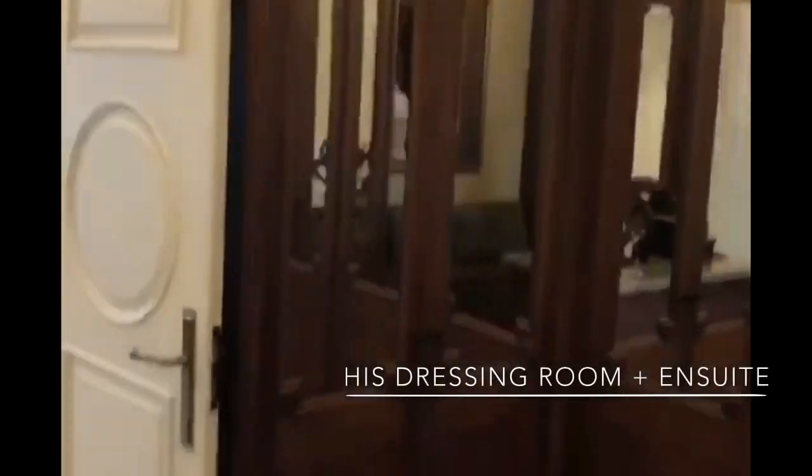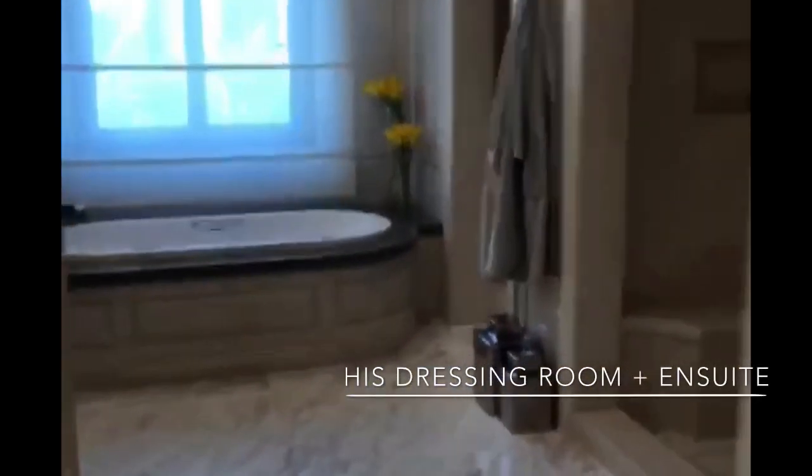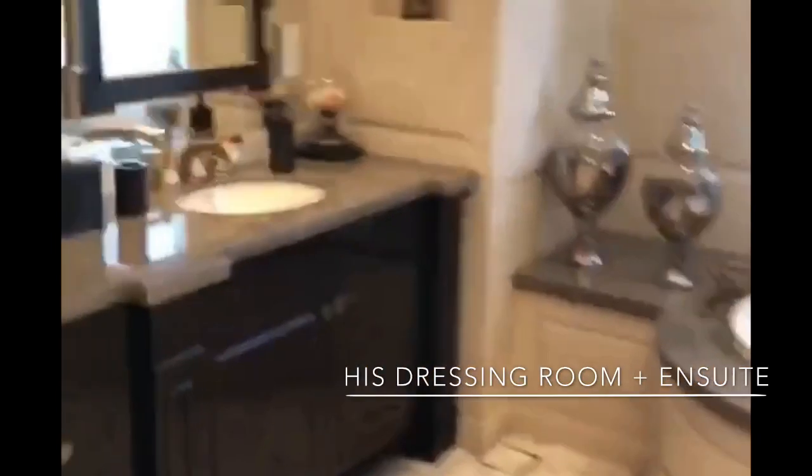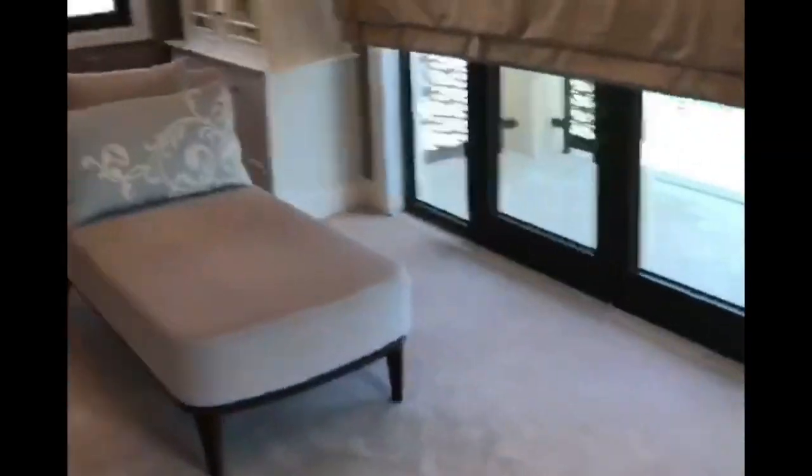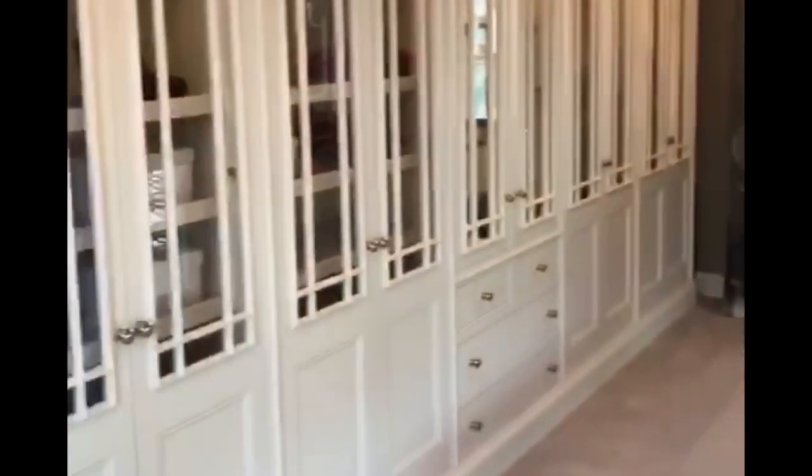Then you've got his private dressing room with dark wood oak finishing and an ensuite bathroom — really like the gray marble finishing in this bathroom. You've got a bathtub, toilet, and shower. Further down the corridor there's what I guess is another dressing area, maybe a makeup room, and it's also got a balcony.